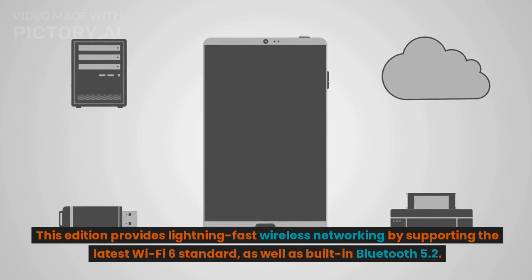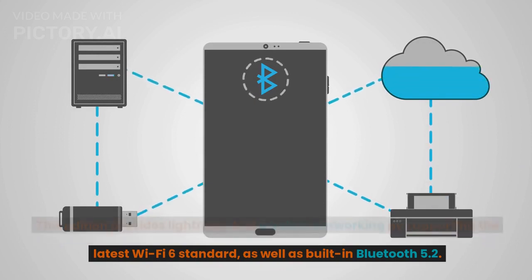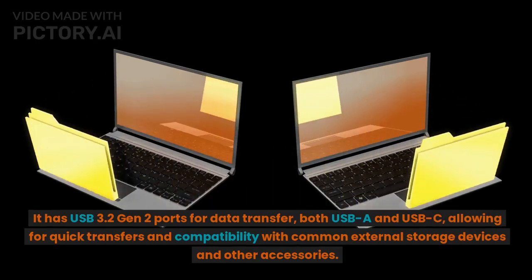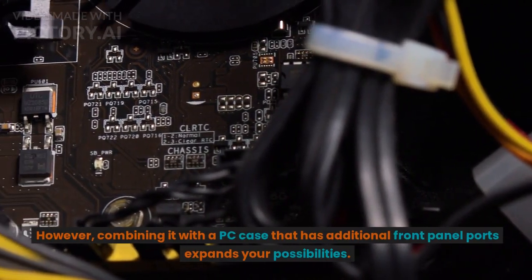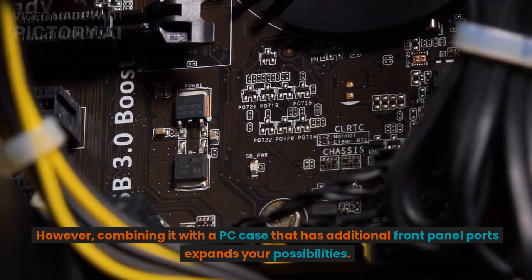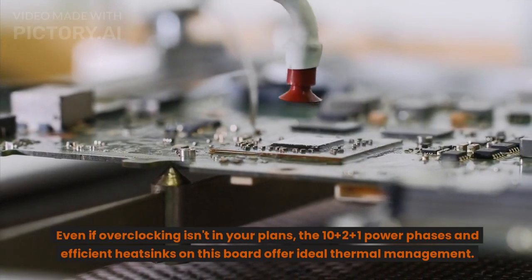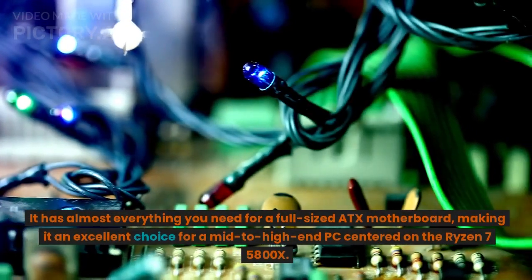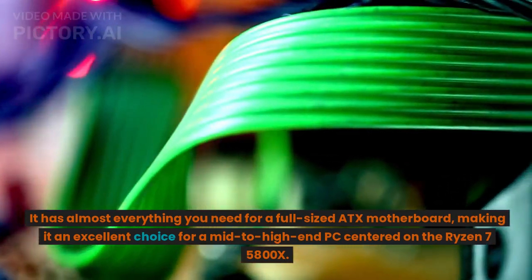This board provides lightning-fast wireless networking by supporting the latest Wi-Fi 6 standard, as well as built-in Bluetooth 5.2. It has USB 3.2 Gen 2 ports for data transfer, both USB-A and USB-C, allowing quick transfers and compatibility with common external storage devices. Combining it with a PC case that has additional front panel ports expands your options. Even if overclocking isn't planned, the 10+2+1 power phases and efficient heat sinks offer ideal thermal management, making it an excellent choice for a mid-to-high-end PC centered on the Ryzen 7 5800X.